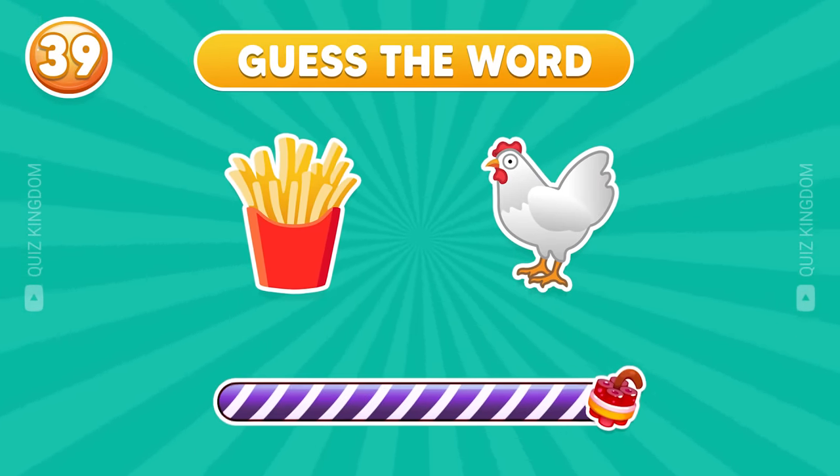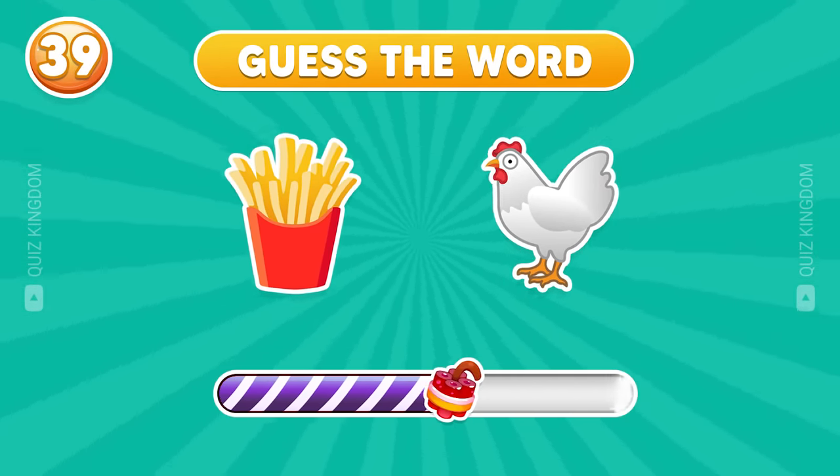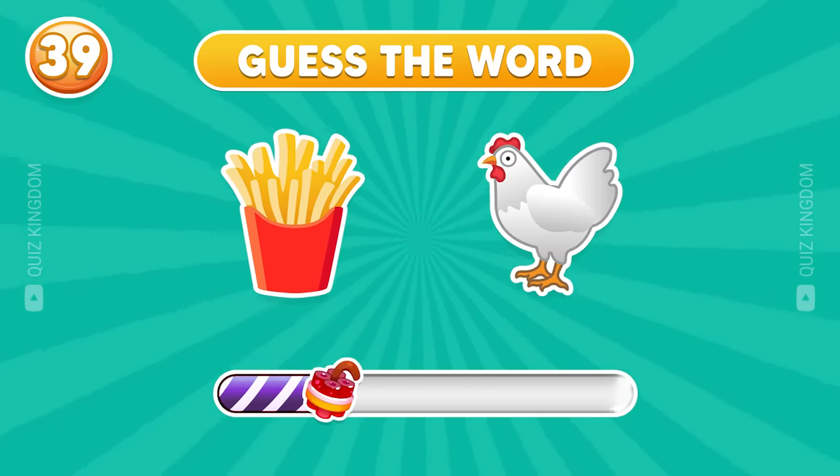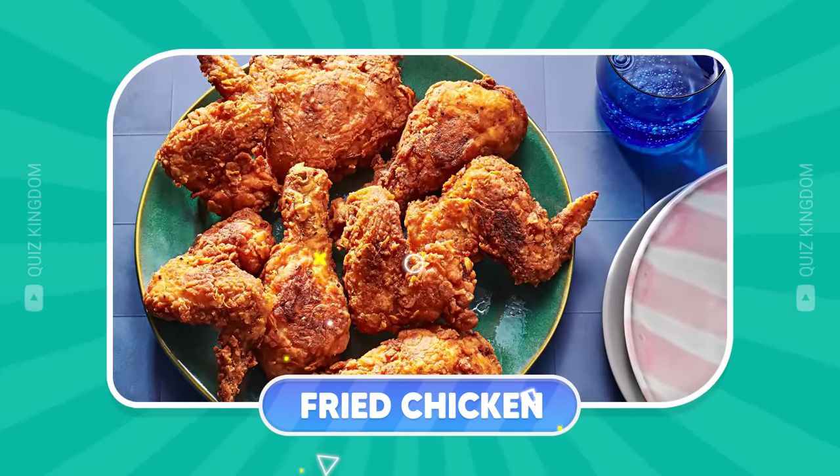Find the answer. You're so smart — it's fried chicken.